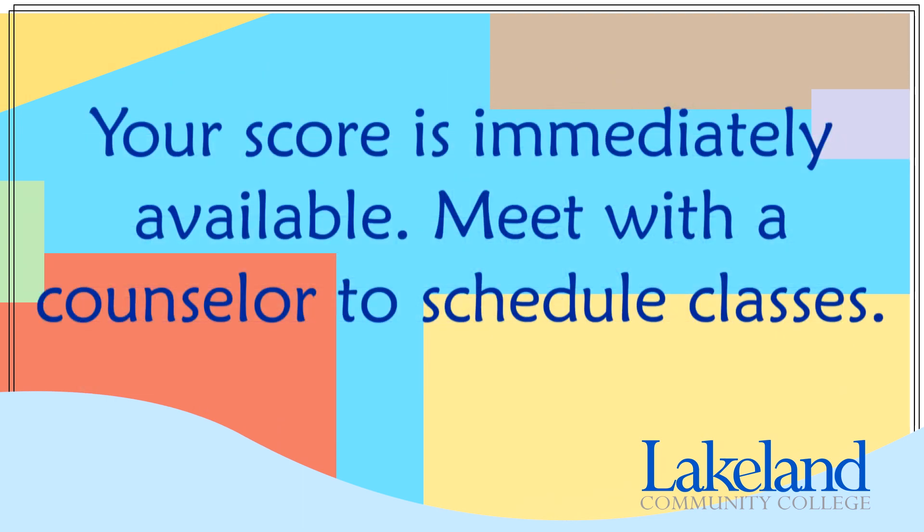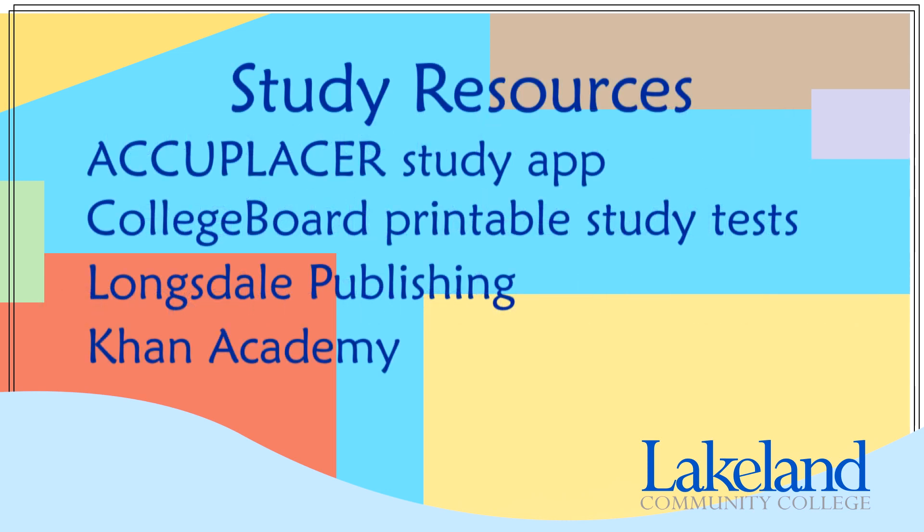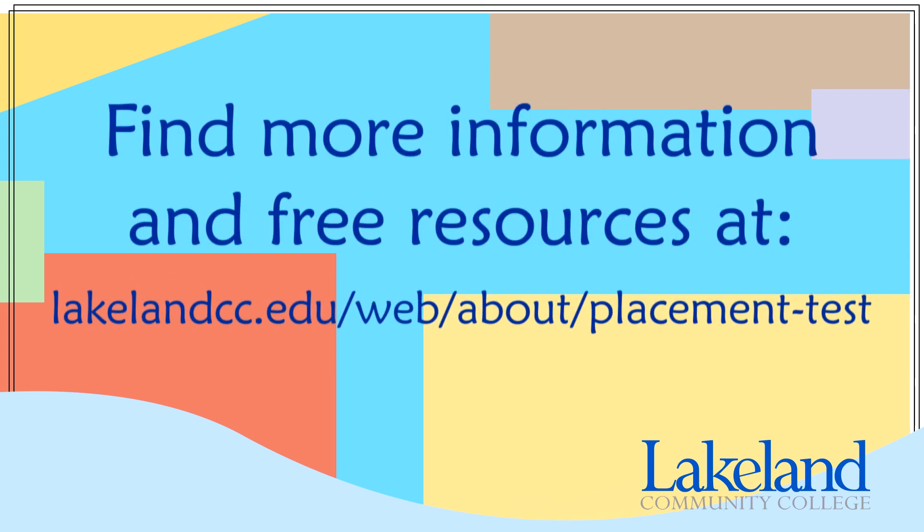You should then make an appointment with a Lakeland counselor to help you schedule your classes for your first semester. If you want to get even more information about what to expect on the placement test, there are many free online resources available. A few I recommend are the Next Generation Accuplacer Study App, the Printable Sample Tests, Longsdale Publishing, and Khan Academy. You can find links to these resources on Lakeland's Placement Test webpage.